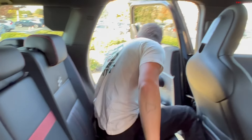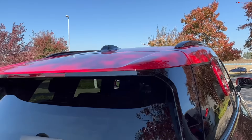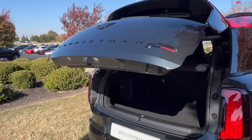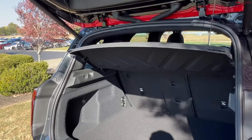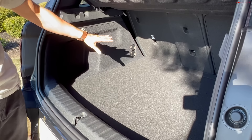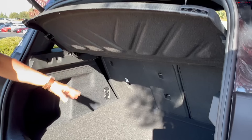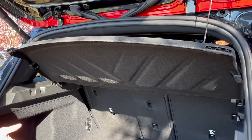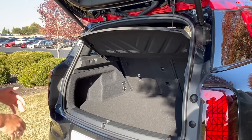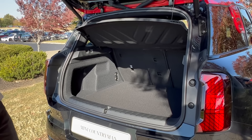We also have to check out the trunk space, because the buyer choosing this car is going to want that extra space. This is a decent-sized trunk, especially considering how much room there is in the rear seats. It's not going to match a lot of SUVs in pure trunk volume, but for a Mini this is a really good-sized trunk.